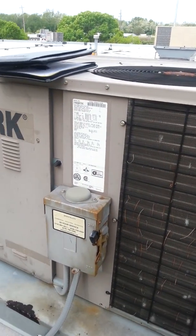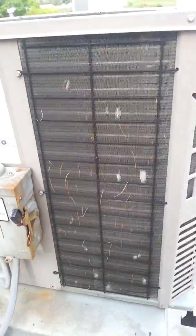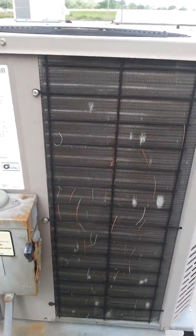This is unit number one, three-ton York, hail damage on the condenser coil. So far I don't know what the insurance company has recommended on this one yet.